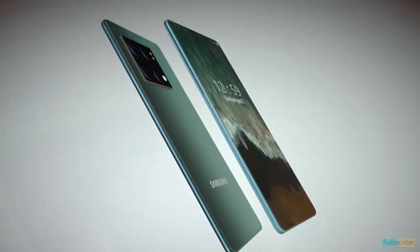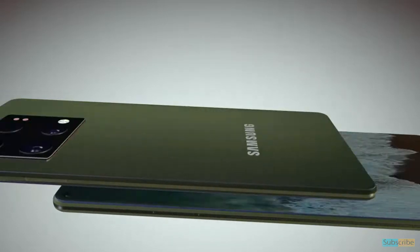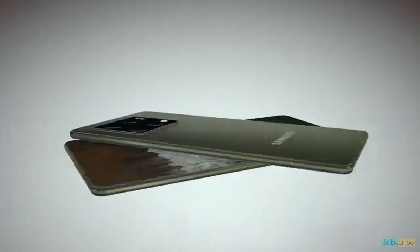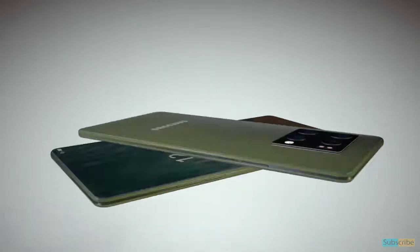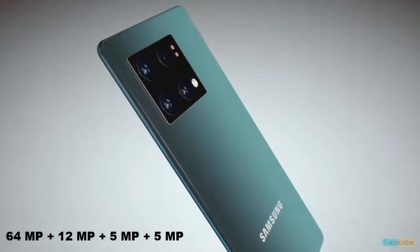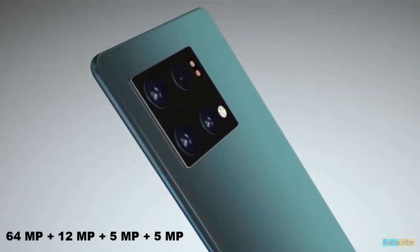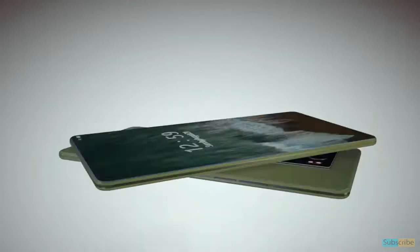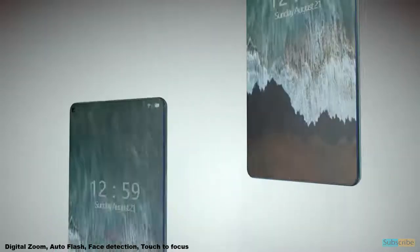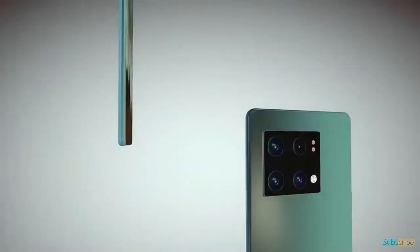Speaking about camera specifications, the phone from Samsung is rumored to feature a quad camera setup on the rear. There might be a 64 megapixel plus 12 megapixel plus 5 megapixel plus 5 megapixel setup, so that you can click some lifelike pictures. Features on the rear camera setup might include digital zoom, auto flash, face detection, and touch to focus.